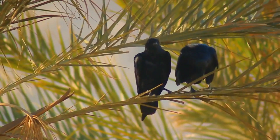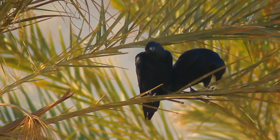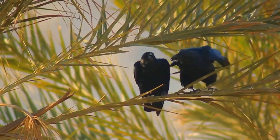The throat hackles are shorter than in most other ravens. One of the smaller raven species, it is about the same size or slightly larger than the carrion crow, but with a much thicker bill, shorter tail and much larger wings.